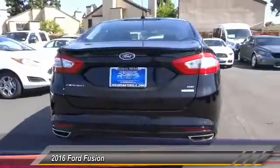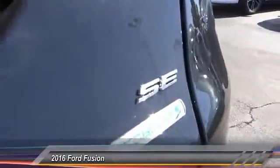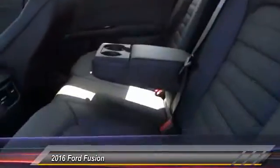Here are some of this vehicle's great options: traction control, power passenger seat, dual airbags, leather wrapped steering wheel, power steering, alloy wheels, air conditioning, four-wheel disc brakes, voice activated navigation system, and rear window defroster.